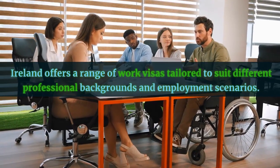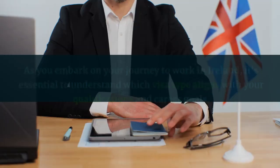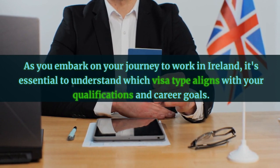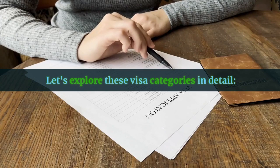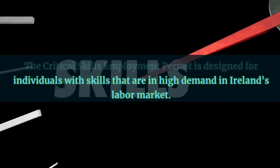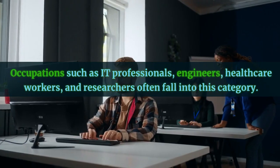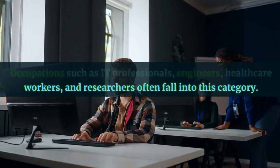Ireland offers a range of work visas tailored to suit different professional backgrounds and employment scenarios. As you embark on your journey to work in Ireland, it's essential to understand which visa type aligns with your qualifications and career goals. Let's explore these visa categories in detail. The Critical Skills Employment Permit is designed for individuals with skills that are in high demand in Ireland's labor market. Occupations such as IT professionals, engineers, healthcare workers, and researchers often fall into this category.